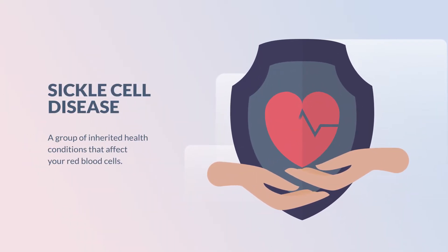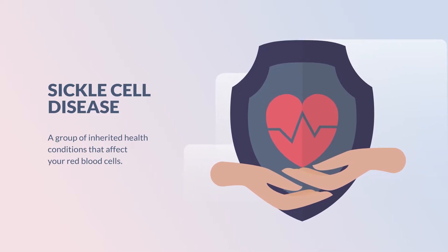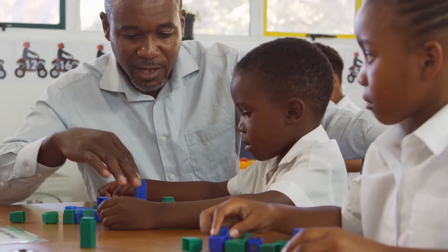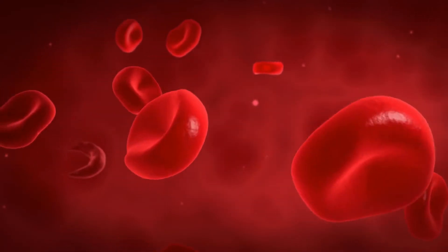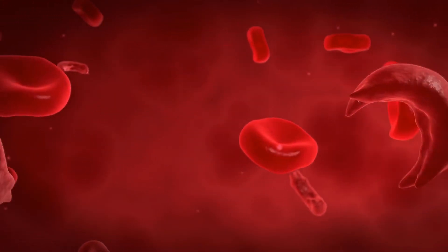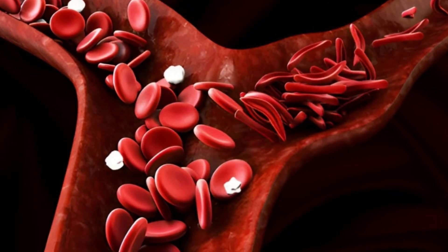These are normally shaped red blood cells, and these are sickle-shaped red blood cells, which can cause a condition called sickle cell disease — the name for a group of inherited health conditions that affect your red blood cells. Sickle cell disease is particularly common in people with an African or Caribbean family background. People with sickle cell disease produce these unusually shaped red blood cells, and these can cause problems because they don't live as long as healthy blood cells, and they can block blood vessels.